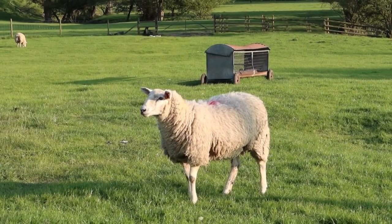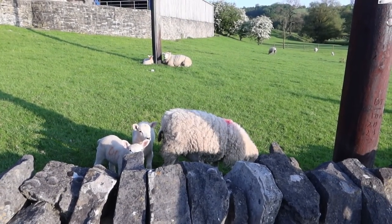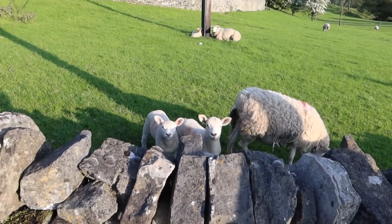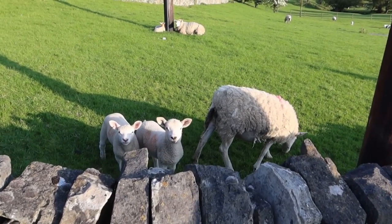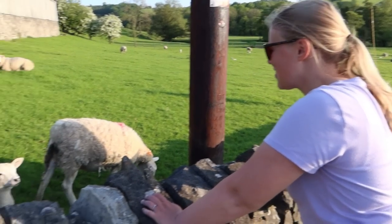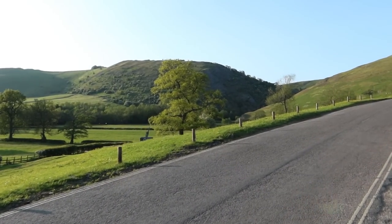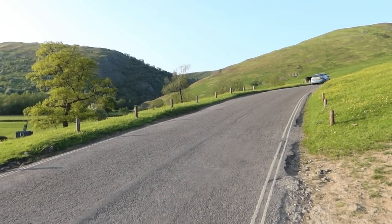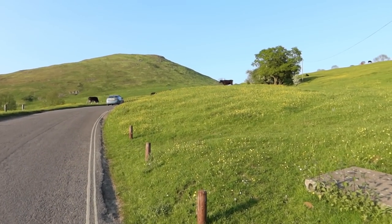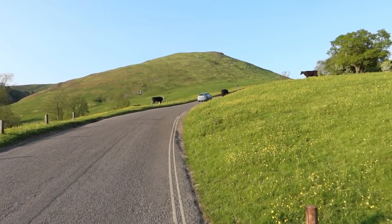Oh, there we go — he said hello! Aren't they cute? Aren't they lovely? Hiya! Thinking, what's that in my hand? It's a camera filming you! Oh, they're lovely. So we just passed through the gate — make sure, of course, you close all the gates when you're making your way through them. We're going to get some cow interaction up here now. This is actually the main road that you come down to the car park.